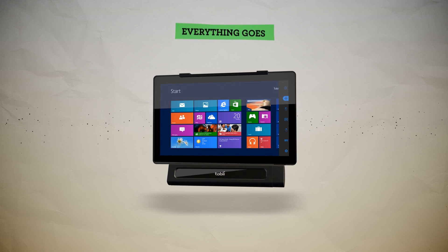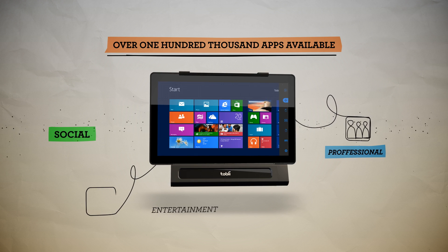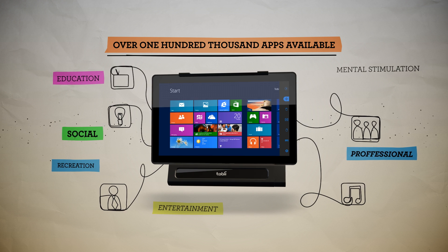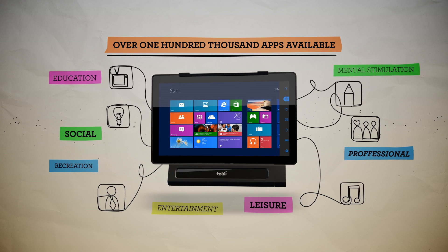This opens up access to well over 100,000 social, professional, entertainment, and educational apps available today, giving you more opportunities for recreation, mental stimulation, leisure activities, and the ability to express yourself creatively.